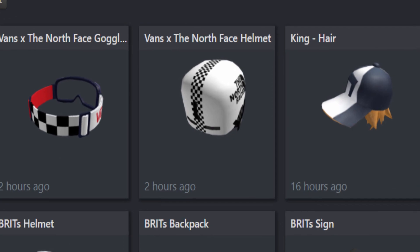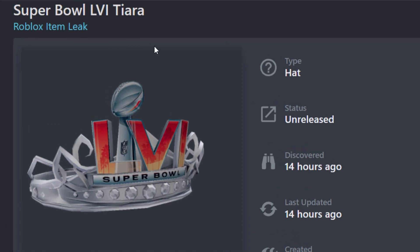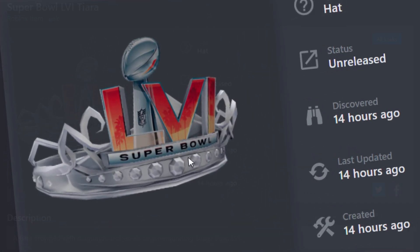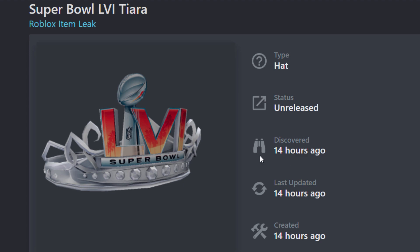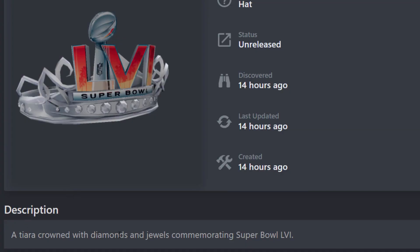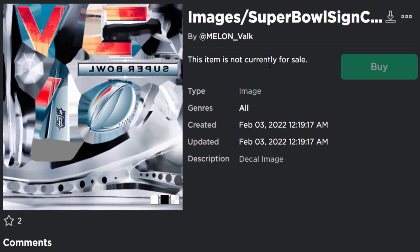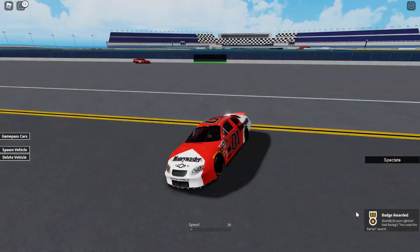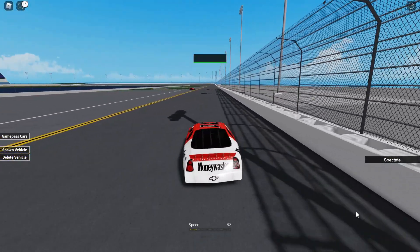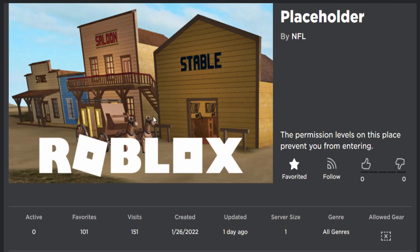Now for leaked events. The first leaked accessory is the Super Bowl LVI tiara - LVI likely refers to the NFL Super Bowl. The description says 'a tiara crowned with diamonds and jewels commemorating Super Bowl LVI.' This item was leaked around 14 hours ago and was uploaded by an account called Melon Valk. Apparently this event is starting tomorrow, which seems soon after the David Gutterer and Brit Awards events, but we'll have to wait and see.